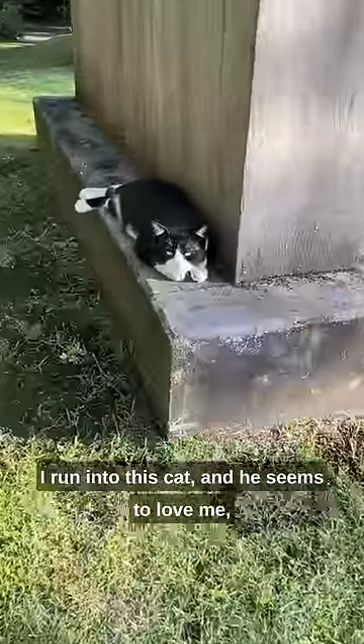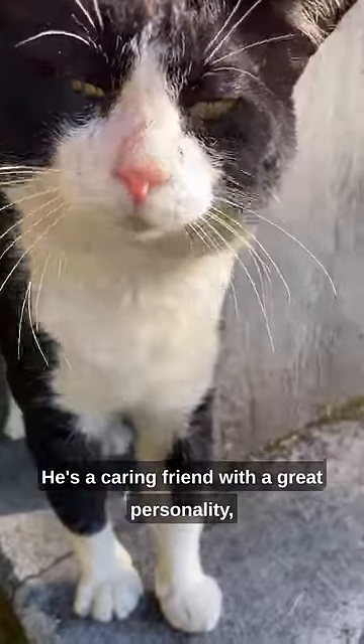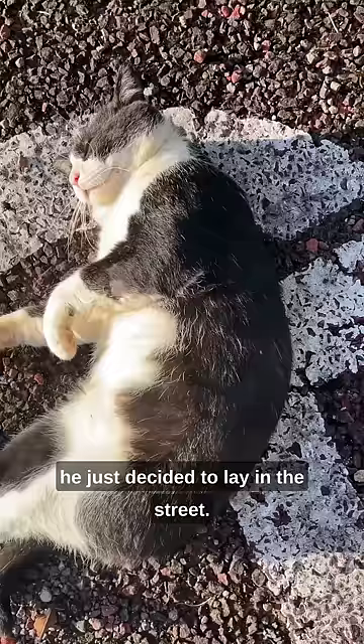Every time I come to this spot to film a video, I run into this cat, and he seems to love me, and we get along pretty well. So I'm gonna name him Lou Ellen. He's a caring friend with a great personality, so I gave him some water, and then he just decided to lay in the street.